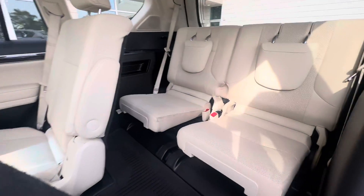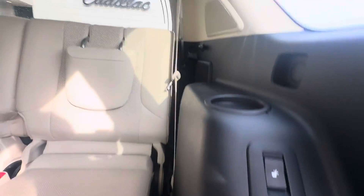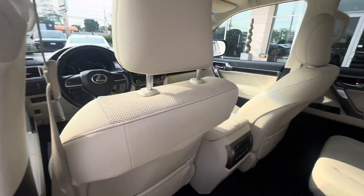Folding into the back, you have the third row as well. Nice light interior. Lots of tech in this car. Sunroof in this car as well.